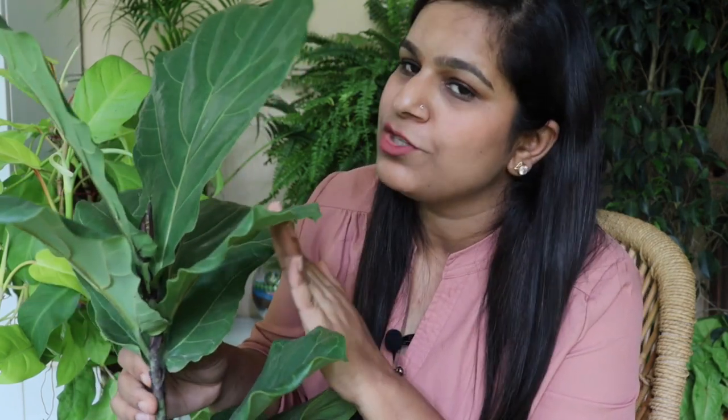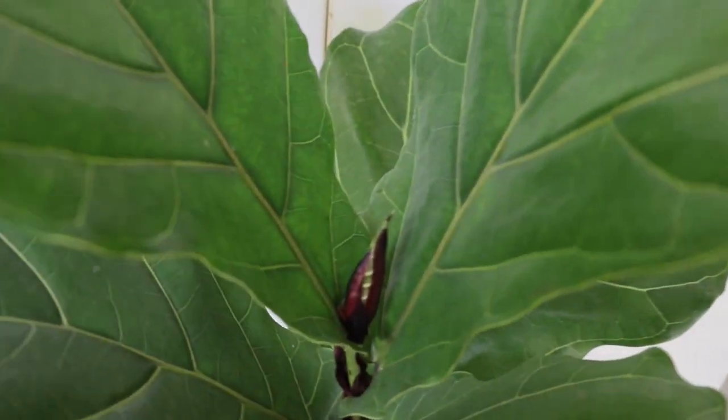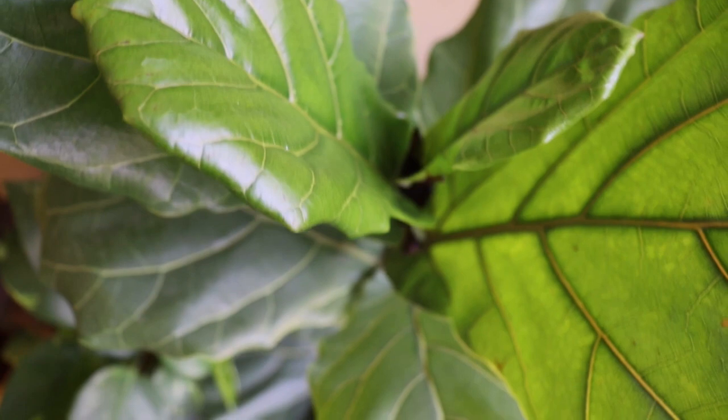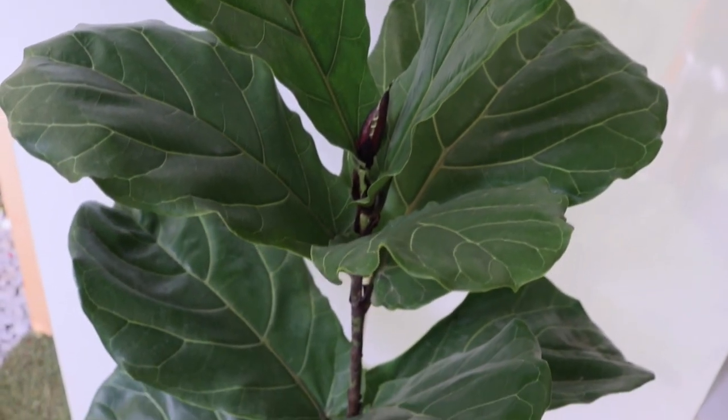Our third plant is fiddle leaf ficus — another amazing air purifier plant, very easy to grow and a classy plant for interior decoration. It's very much in trend for home interiors. This plant loves filtered sunlight and is perfect kept indoors near windows. It can be easily grown from stem cuttings. During monsoon you'll see lots of new leaves and your plant will look even happier. It loves nitrogen-rich fertilizers for big, green, fresh-looking foliage — fertilize once a month in the growing season. Check the soil before watering; only water when it's dry. Very easy to grow, especially for beginners.